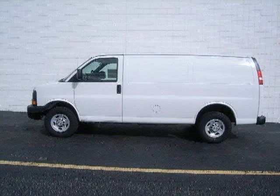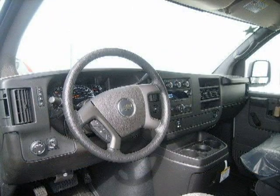For more information on this great full-size cargo van, please click the link to the right. Thank you.